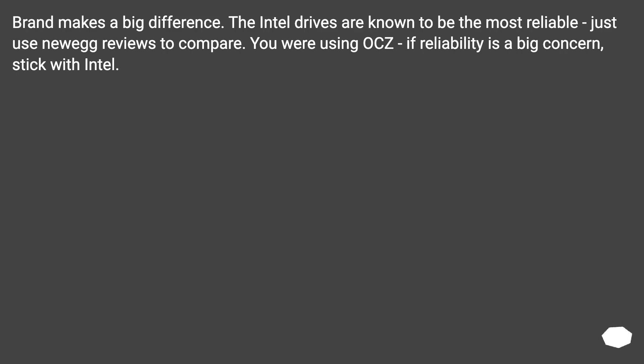Brand makes a big difference. The Intel drives are known to be the most reliable — just use Newegg reviews to compare. If reliability is a big concern, stick with Intel.